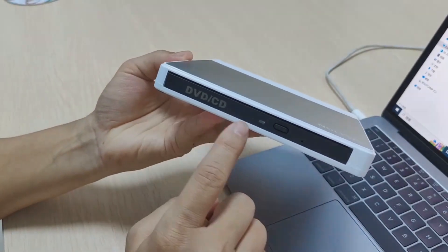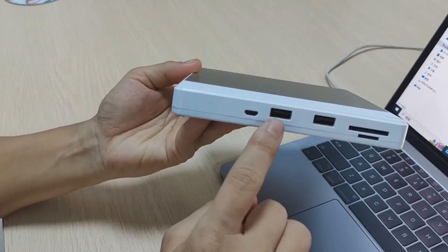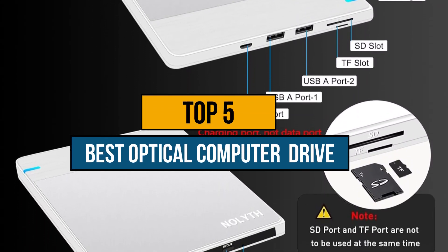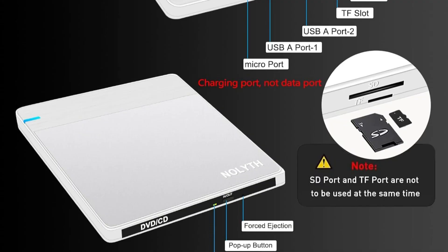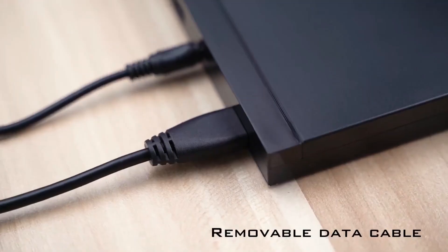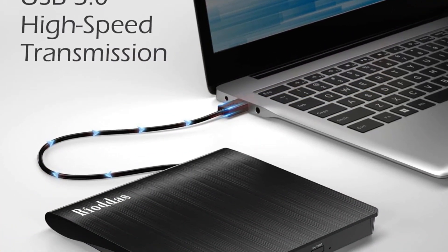Hey guys, are you wanting to buy the best optical computer drive? Then you are in the right place. Our today's video is about the top 5 best optical computer drives that are available in the market. If you want to know the price and more information about the products mentioned in this video, you may check the link in the description box below. So now let's get started.